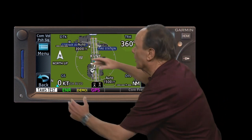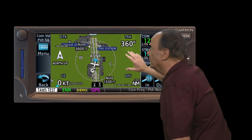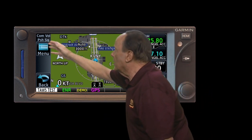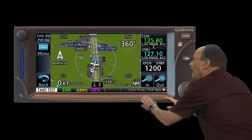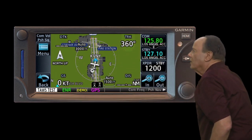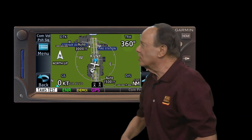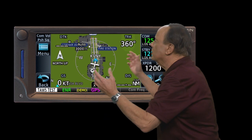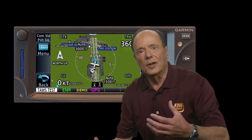The GTN 650 pages also have touchscreen keys, generally on the left or right sides of the display. Looking at the map page on the GTN 650, there's a menu key and a back key on the left, and in and out keys on the lower right. Touchscreen keys are tailored to each page to make it as clear and easy to use as possible. We'll go through specifics of touchscreen keys on each page as we discuss that page in detail.